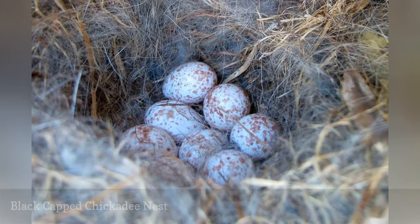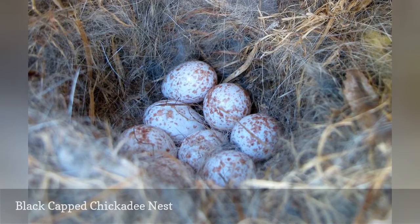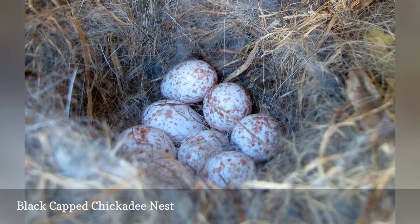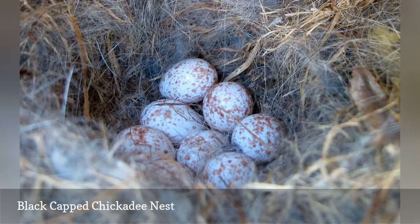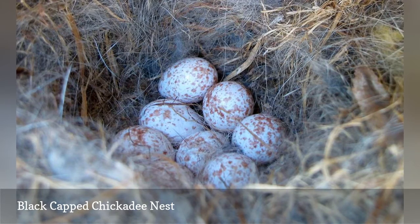Black-capped chickadees are prolific nesters and have large broods. They are cavity-nesting birds and will use birdhouses as well as snags and other natural nesting holes, including reusing woodpecker nesting sites. The nests are lined with moss, feathers, and animal fur. The oval, 0.6-inch eggs are marked with brownish speckling.